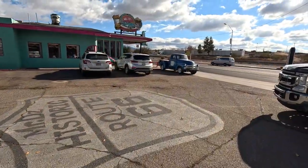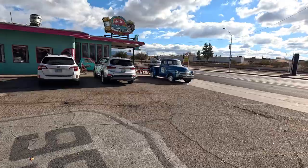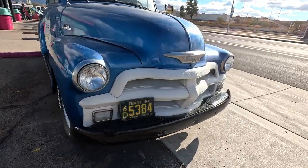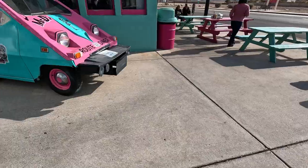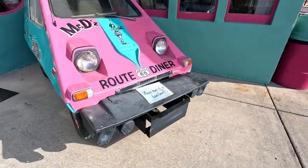Historic town, historic diner — Mr. D's Route 66 Diner. And here, a Chevy from Texas, '54. Anybody old enough to have driven one? And a vehicle that looks to be from Back to the Future.